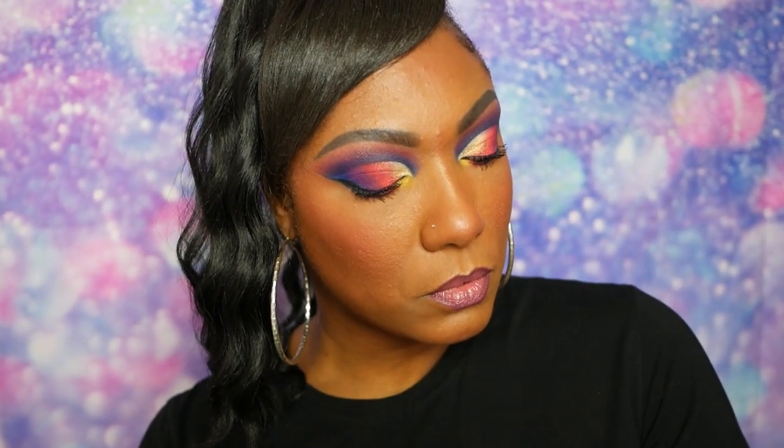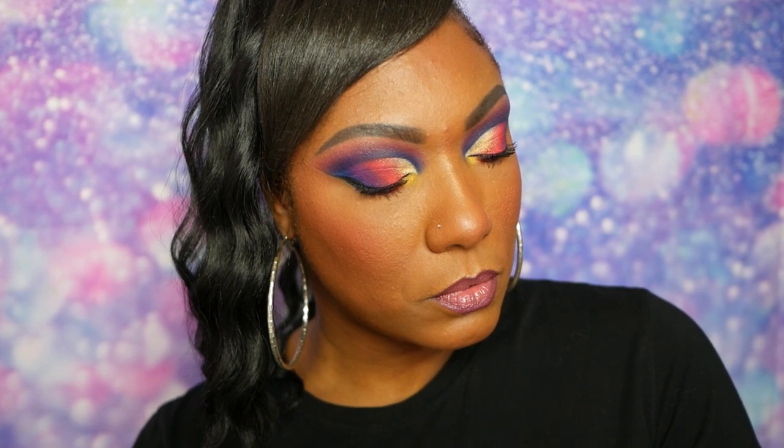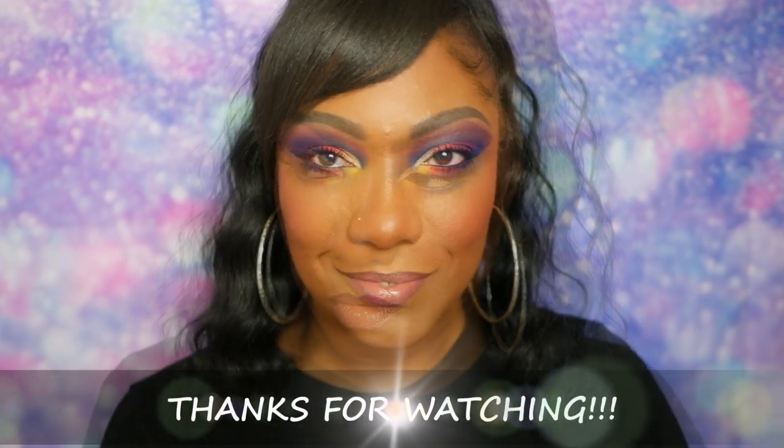And this is the final look, you guys. I have to say, for this palette I am very very pleased. I didn't experience any issues with blending or pigmentation. I really enjoyed using this palette and I'm looking forward to trying out some more looks with it to see how they go and being more creative. So thank you so much for watching!